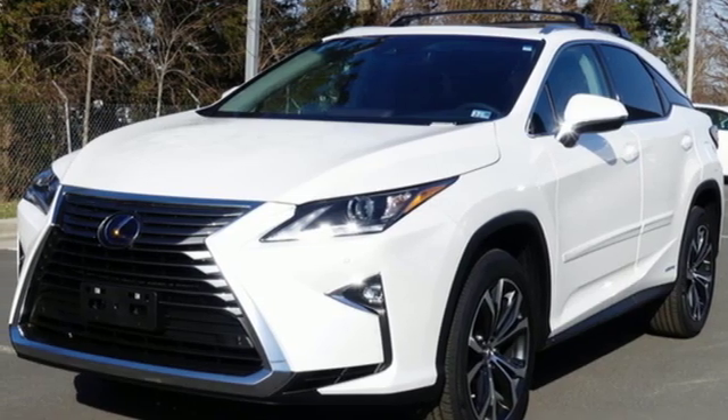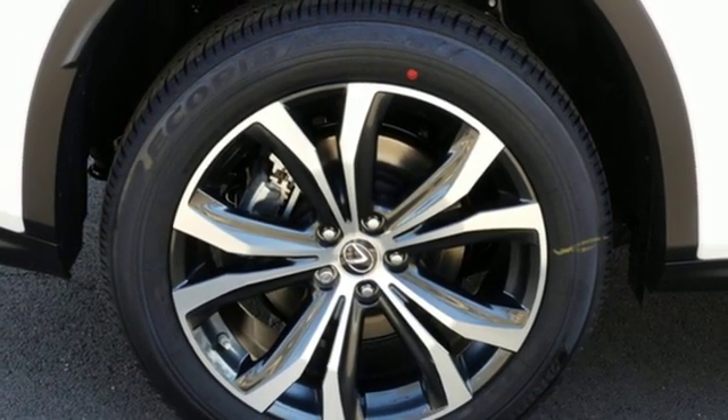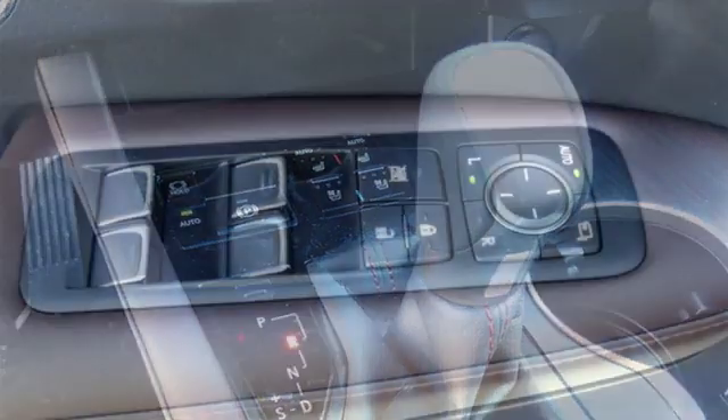autonomous cruise control, external memory control, doors and push button start proximity key, dual zone climate control, auto dimming rear view mirror and V6 engine.